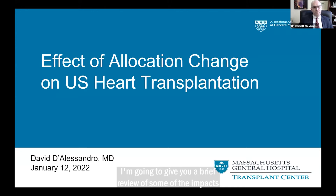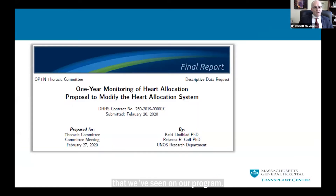I'm going to give you a brief review of some of the impacts that the allocation changes had on the U.S. heart transplant practice, and then a brief summary of some of the specific effects that we've seen on our program.